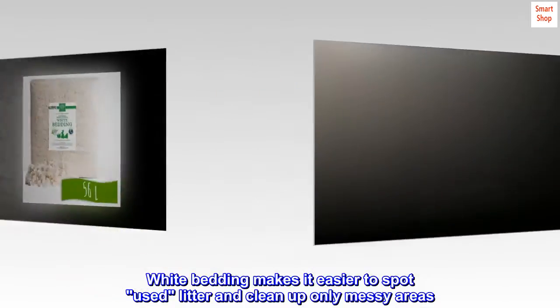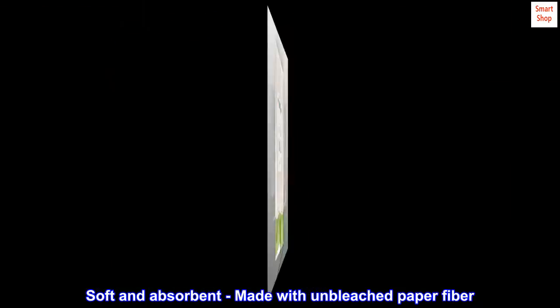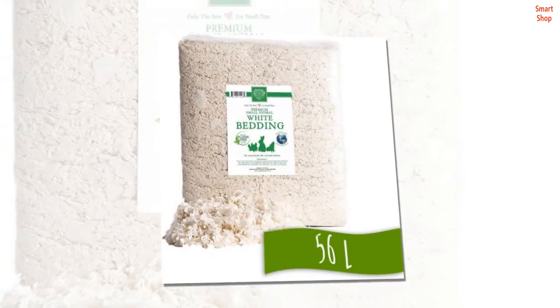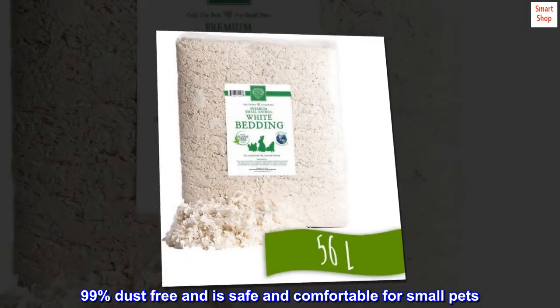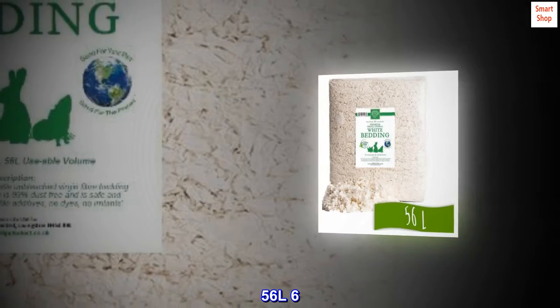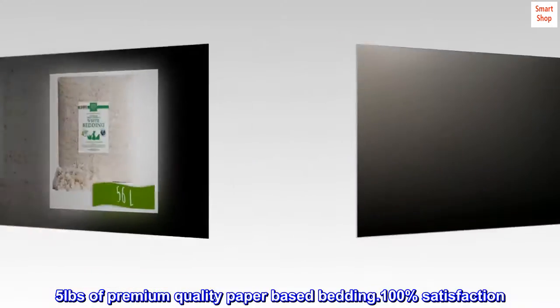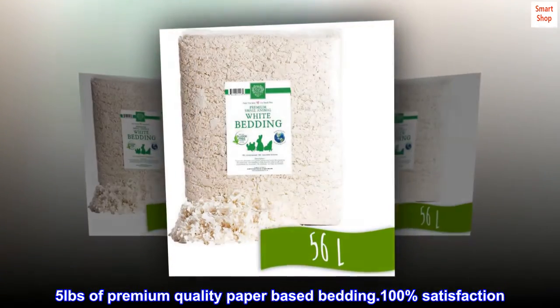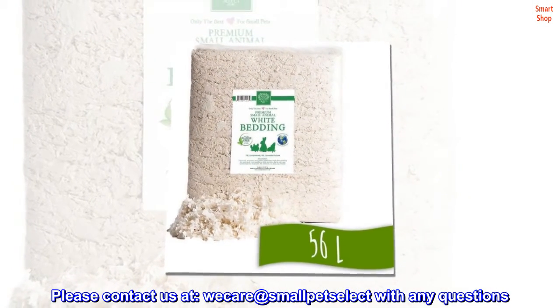White bedding makes it easier to spot used litter and clean up only messy areas. Soft and absorbent, made with unbleached paper fiber, 99% dust free, and safe and comfortable for small pets. Sludge free and never recycled print. 56 liters, 6.5 pounds of premium quality paper-based bedding. 100% satisfaction — please contact us at Small Pet Select with any questions.